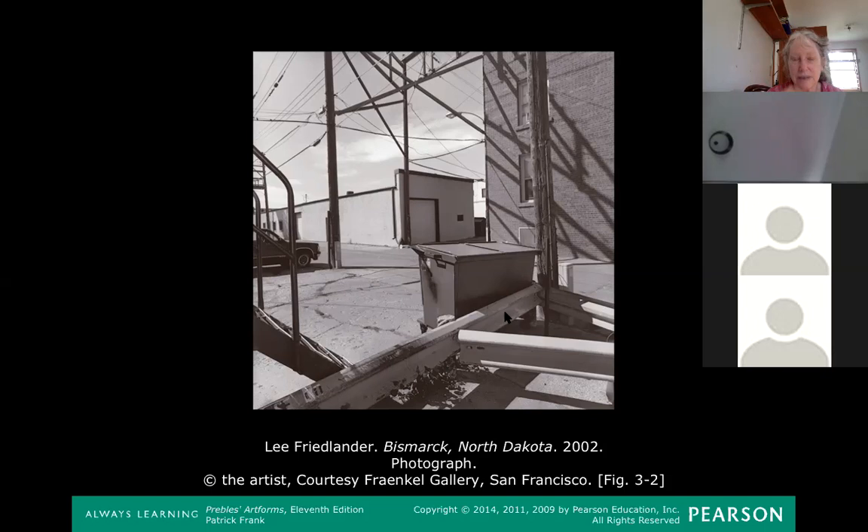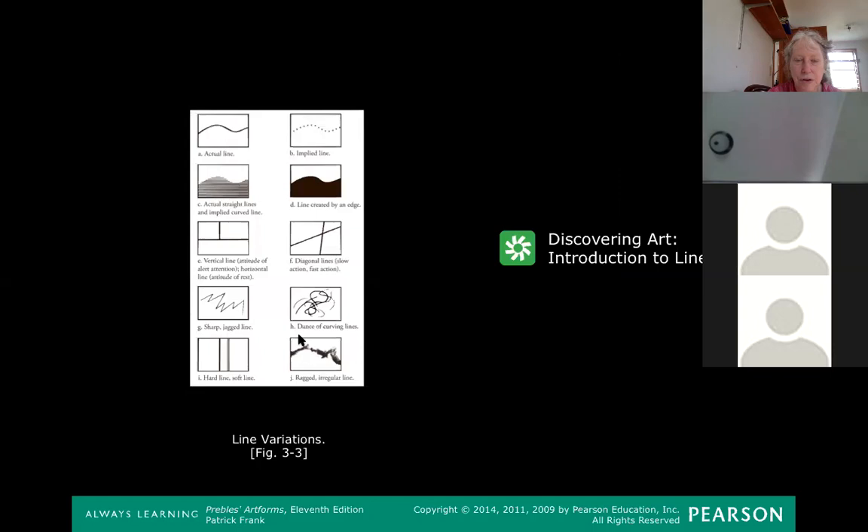In visual art, a line can be a lot of things — basically anything that's longer than it is wide. It's not like math where a line is an arrow that starts at one point and goes to another. It's much more flexible than that. Your book has a little graphic illustrating the different kinds of lines: the line created by an edge, an implied line, jagged lines, ragged lines.